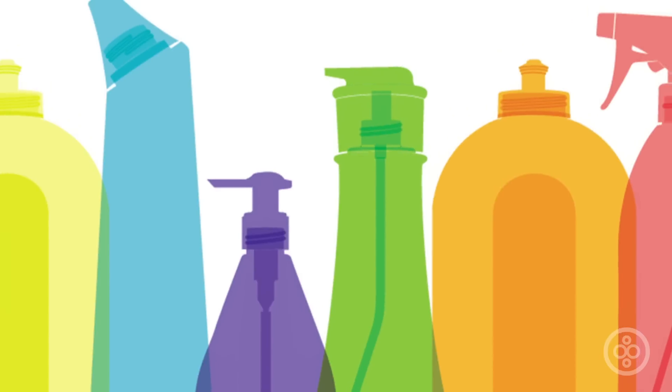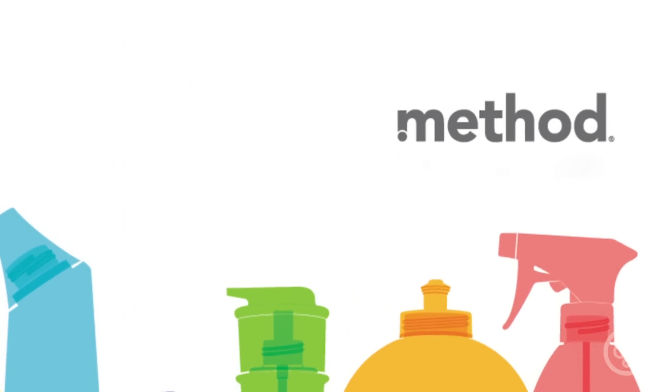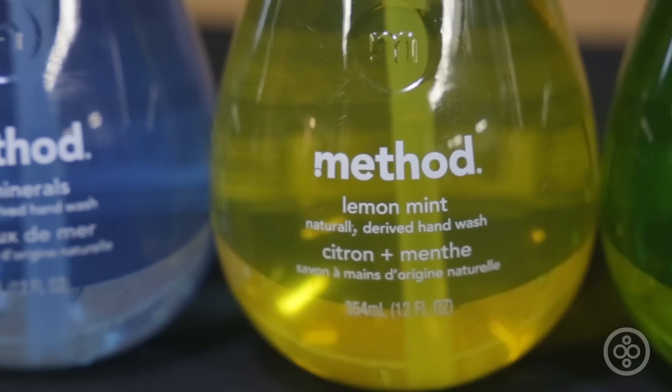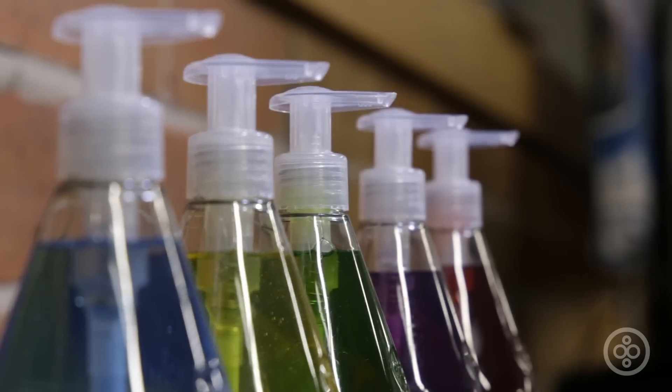To inspire a happy and healthy home revolution — that is Method's ultimate goal. Since 2012, Method has been a part of the world's largest green cleaning company, and they're the people against dirty. They are creating naturally-derived, biodegradable, non-toxic household cleaning products, while helping others join their cause.